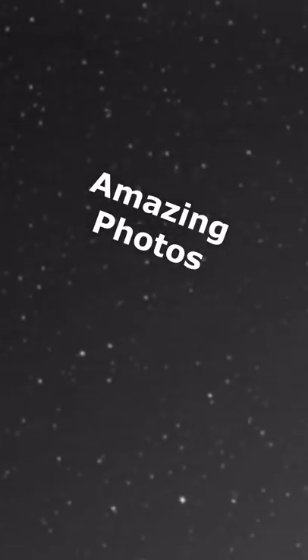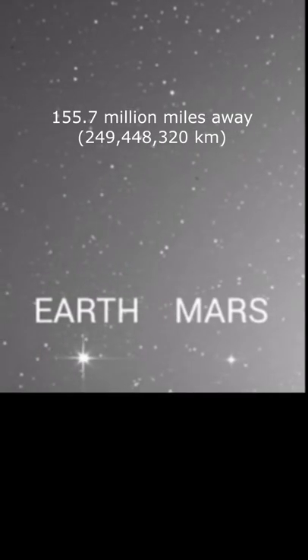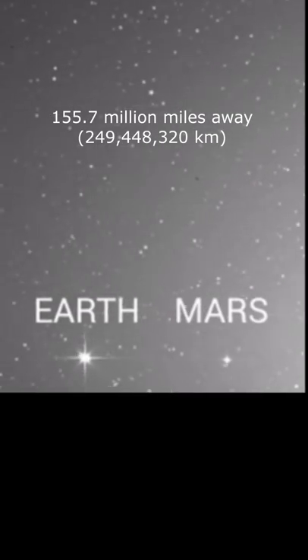These are the 5 most amazing photos of Earth from outer space. At number 5, we have a time lapse of Venus, Earth and Mars, captured from the NASA ESA solar orbiter.